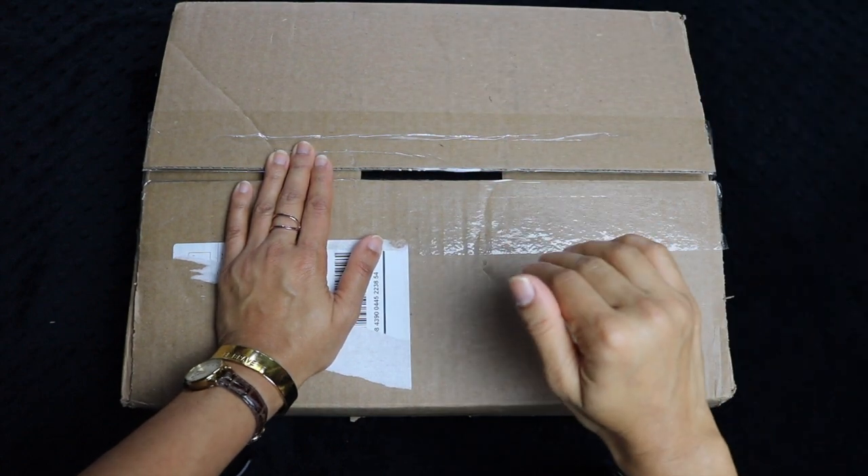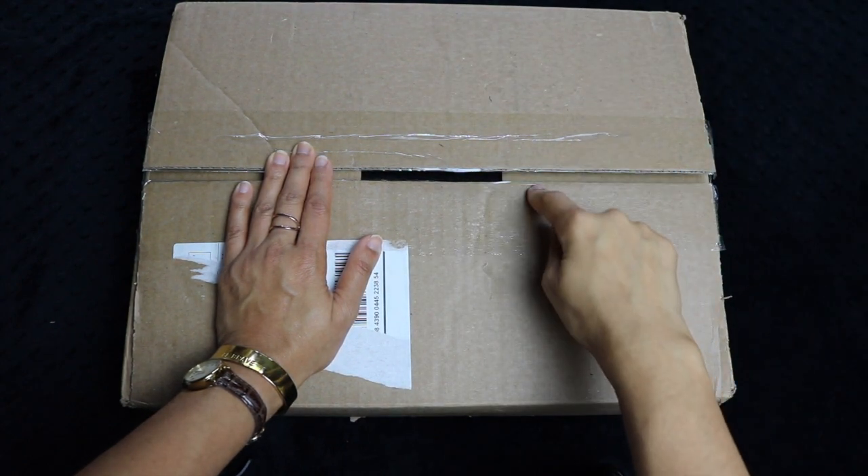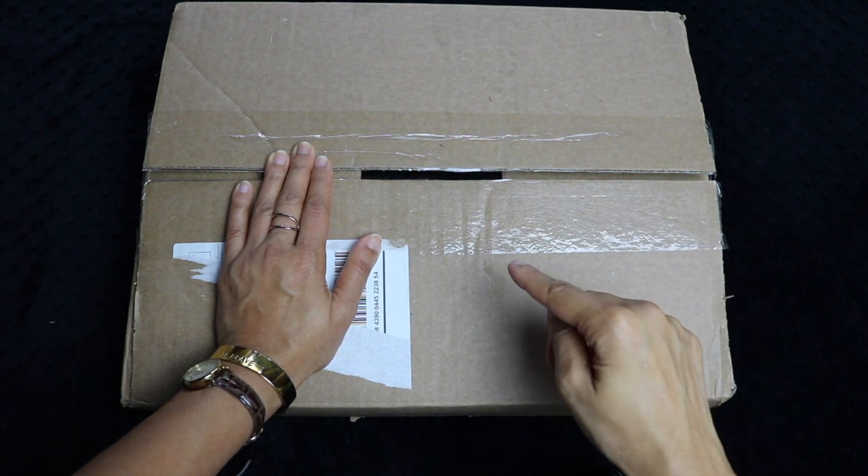Everything you need to get your preschooler ready for kindergarten in six weeks is in this box. Stay tuned to see what's inside.